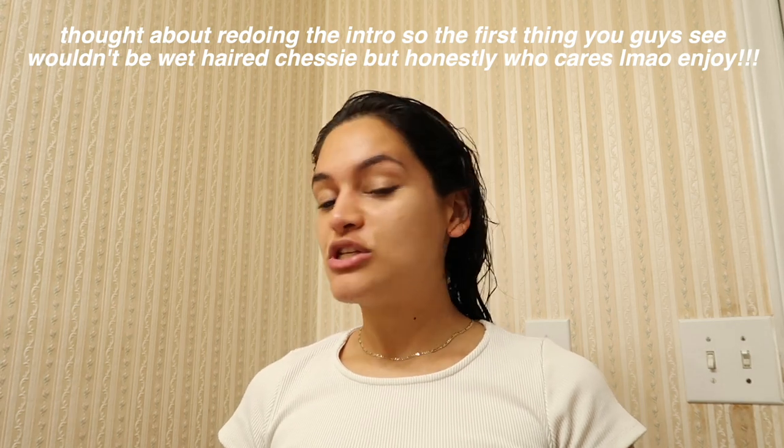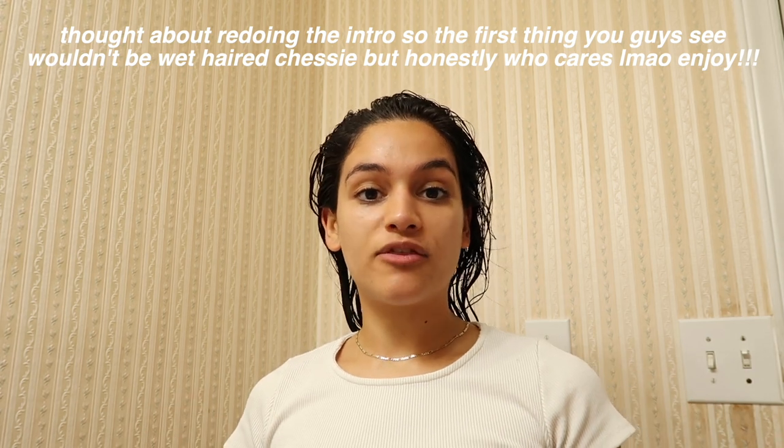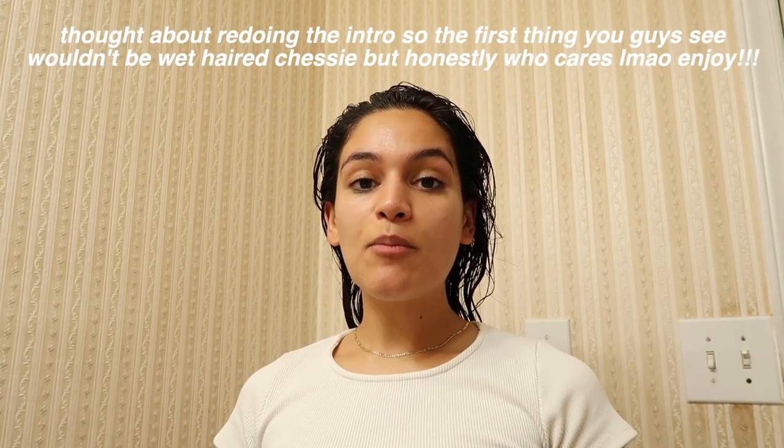Hi everyone, I'm finally going to be doing my hair routine. I'm going to take you guys with me through the next couple of days, sharing with you the products I use right out of the shower and then sharing how I refresh my waves after day two and day three hair.